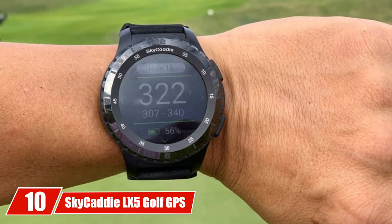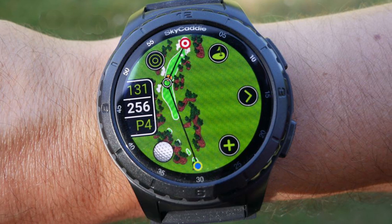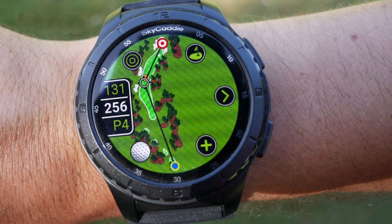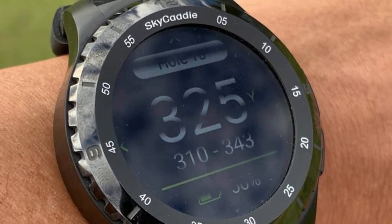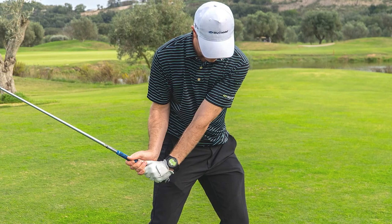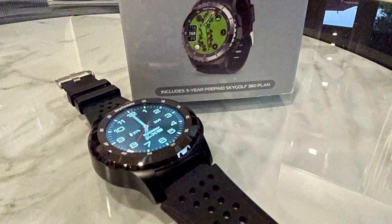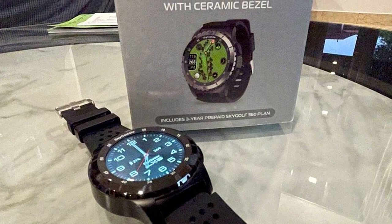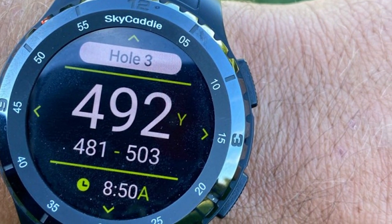Finally, number 10 is the Skycaddy LX5 Golf GPS — labeled golf's smartest, brightest, and fastest watch featuring next-generation technology. The LX5 has the largest color touchscreen in the industry at 1.39 inches. It's very accurate, has advanced features, is easy to use, and has excellent app compatibility for post-round analysis. You can get distances to any location you want — not just the front and back of the green — simply by sliding the cursor. The LX5 also features yardage arcs that overlay fairway landing areas, dynamic distances to the front, center, and back of the green, and all handicaps are indicated.